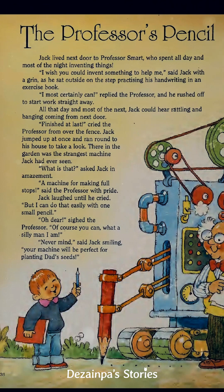"I most certainly can!" replied the Professor, and he rushed off to start work straight away. Ka-ching, ka-ching, ka-ching!